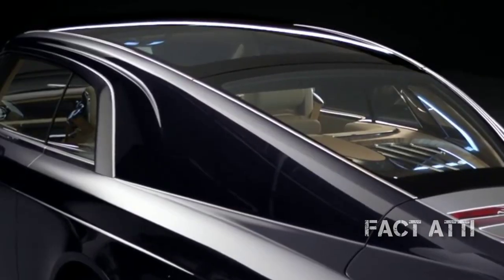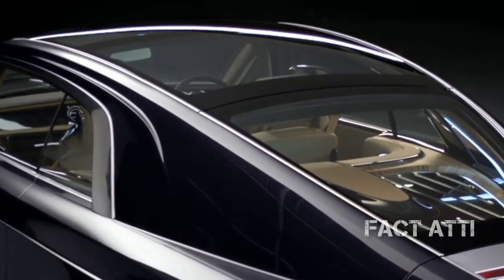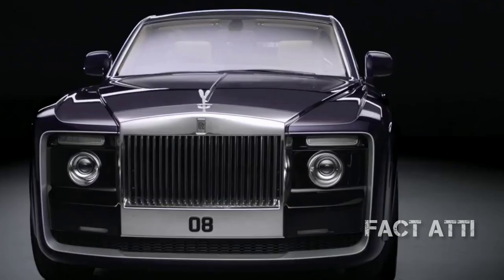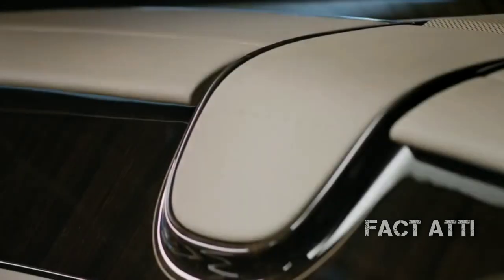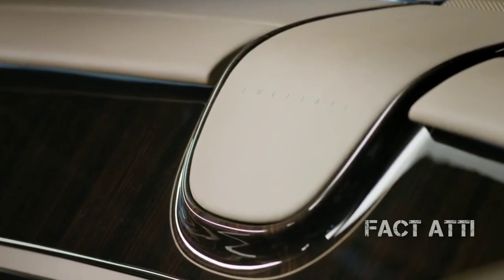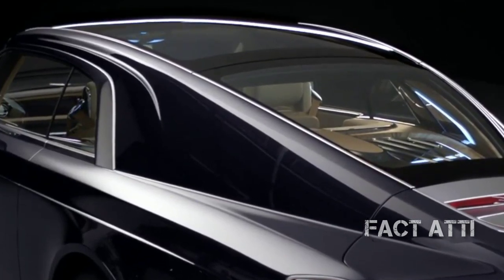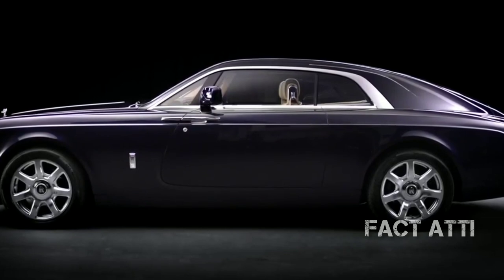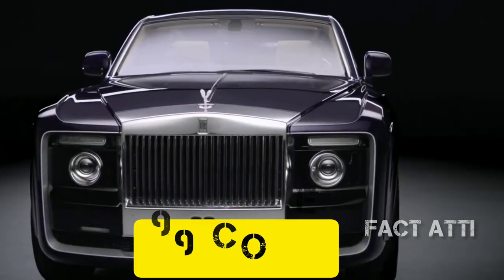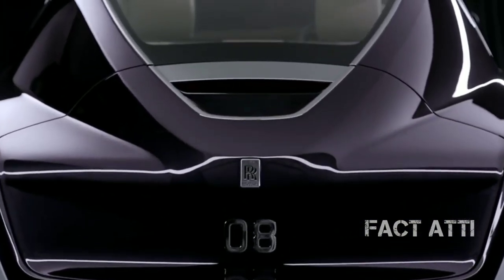The fifth car is the Rolls-Royce Sweptail. This Sweptail car is based on the Rolls-Royce Phantom. It is a coach build model, and it took 4 years to build. It uses a V12 engine and is produced with 483 horsepower. The Sweptail is priced at around $13 million. There are only two seats in this car, and its top speed is around 250 km/h.